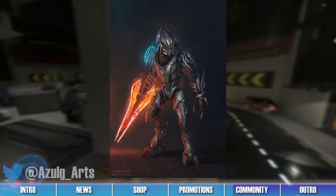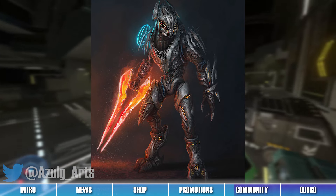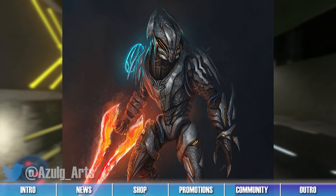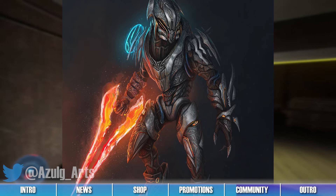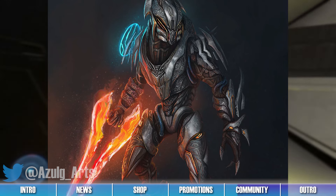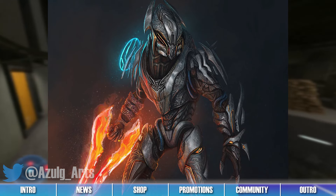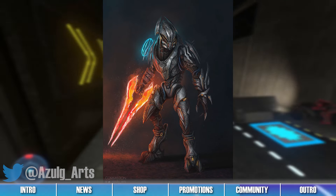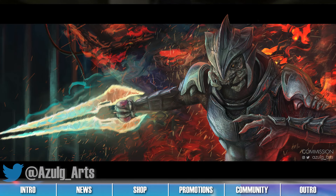Artist Azulg created this piece of a Sangheili warrior and shared it to Twitter this past week. In the artwork, we can see an ornately designed Elite wielding a blazing red and orange energy sword. We really like the shading and colors of this piece. The Elite looks breathtaking with their unique set of armor and their fiery energy sword, and we especially appreciate how both the sword and the Elite's shoulder pauldron emit a glow effect across the armor and the background. The shading for both the lighting and coloring is expertly done, and the scratches and weathering details across the Elite's armor are especially impressive. Follow the link to their Twitter post in the description below.